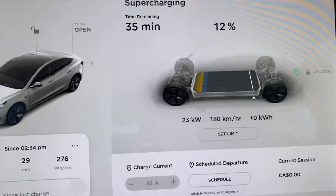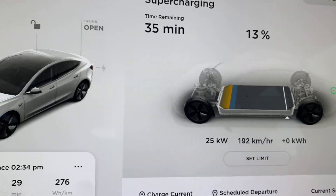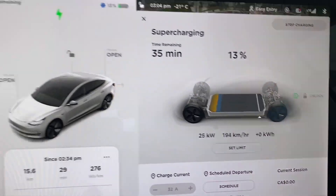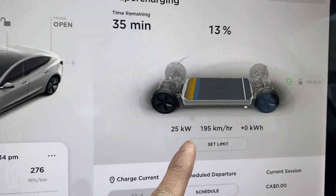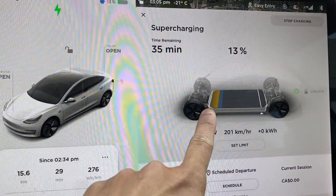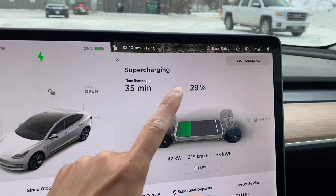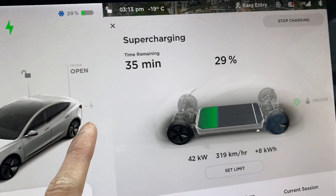We're starting at 23 kilowatts — that's low for this state of charge. Usually when the battery is this low and I've preconditioned it, it's around 80 to 90 kilowatts. We'll verify that tomorrow when we repeat the exact same test. Right now I'm at 13 percent. I'm waiting for that blue bar to disappear so we can calculate how much energy the Tesla was reserving. It says 30 minutes remaining but I think it'll be longer. At 25 percent, when the blue line went away, it turned to 29 percent.